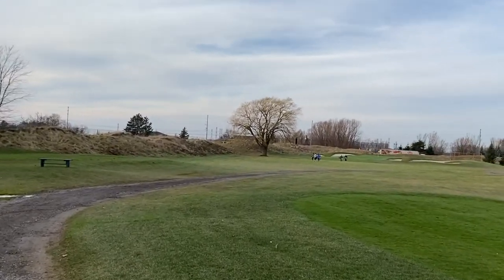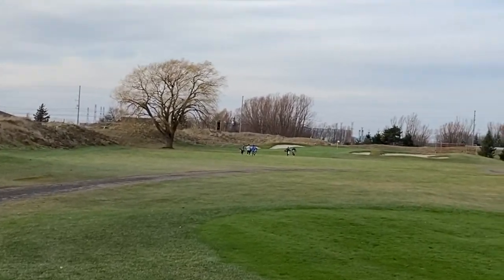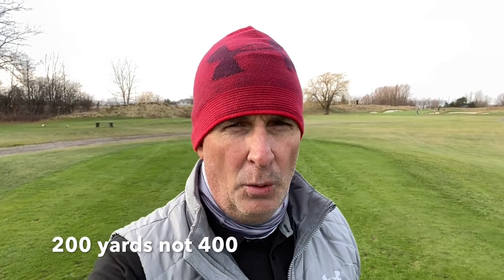On to number six. One of the nice things about the front side of Trafalgar is that we do have a par three playing approximately 400 yards. It's always good to hit a long iron and mix it up when playing the different threes.